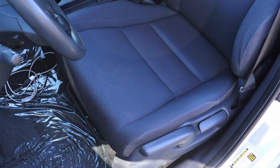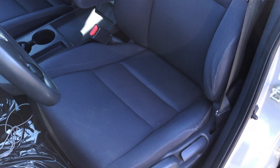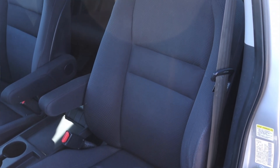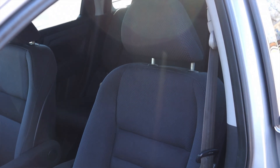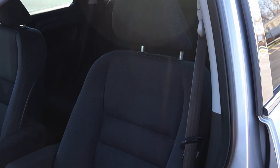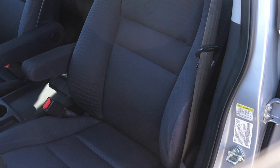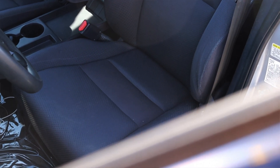The seats are decently comfortable — cloth, nothing award-winning, but I do enjoy them. However, they have little built-in armrests like you'd find in second-row seats because the center console isn't high enough. For me personally, I'm a wide guy so I can't really utilize those armrests. Speaking of seats, let's go do a backseat review.